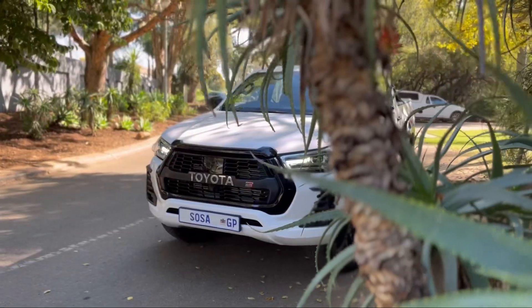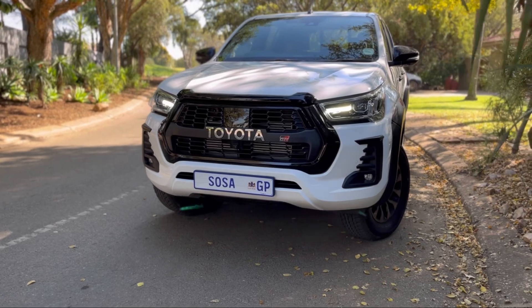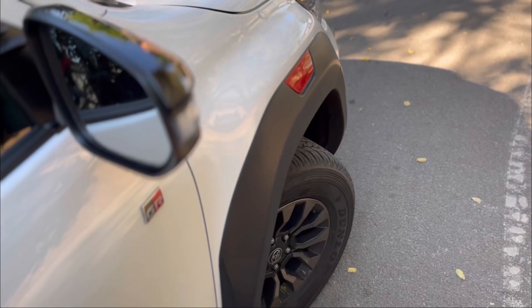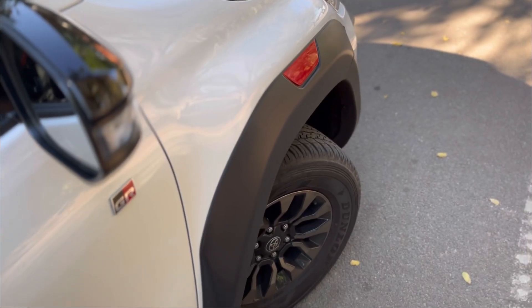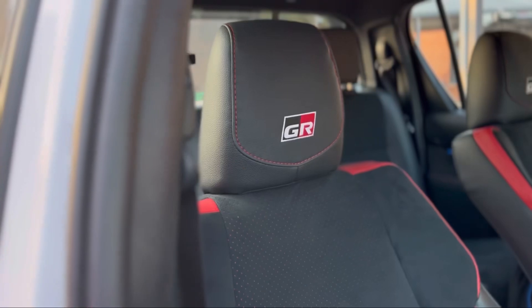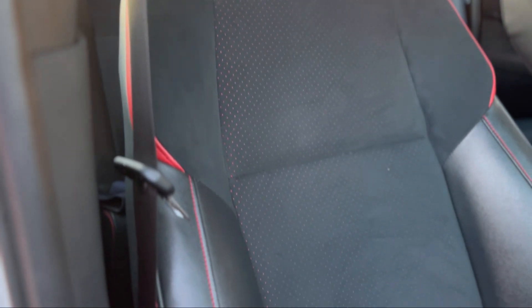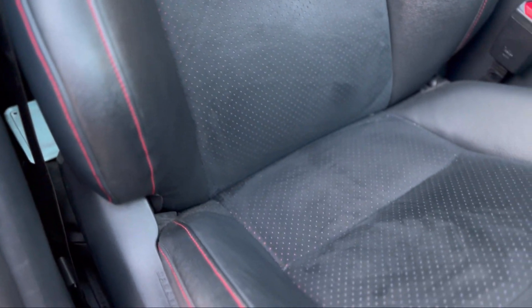Things I like about the vehicle: number one, the exterior — it looks very beautiful. Number two, the drive — it feels good, it's a nice vehicle to drive on a day-to-day basis and I've enjoyed it over the past few days. Number three, the seats — they feel good, it's a comfortable place to be, and they get the job done.